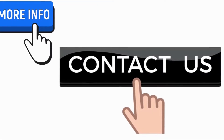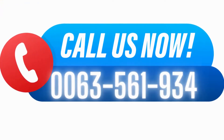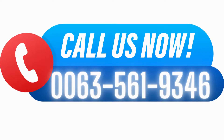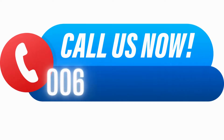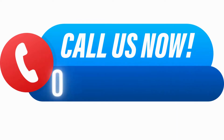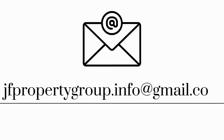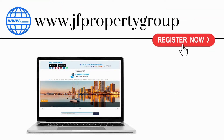For more information, contact us now. Call us at 00635619346, or at 00639338161046, or at 00639171539608. You can also email us at jfpropertygroup.info@gmail.com. Visit us on our website at www.jfpropertygroup.com.